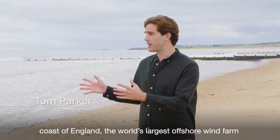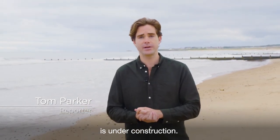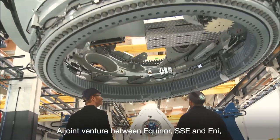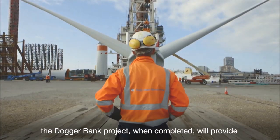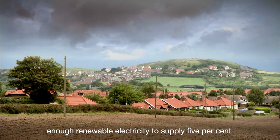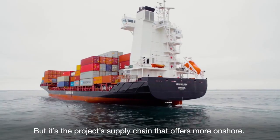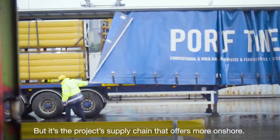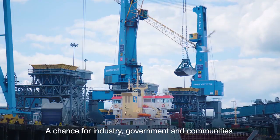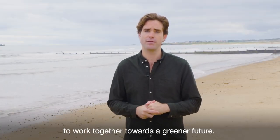130km off the north east coast of England, the world's largest offshore wind farm is under construction. A joint venture between Equinor, SSE and ENI, the Doggerbank project, when completed, will provide enough renewable electricity to supply 5% of the UK's electricity demand. But it's the project's supply chain that offers more onshore — a chance for industry, government and communities to work together towards a greener future.